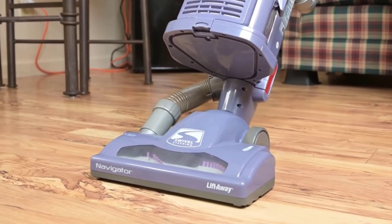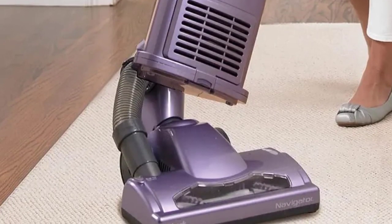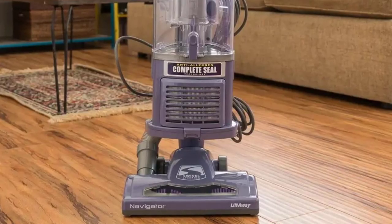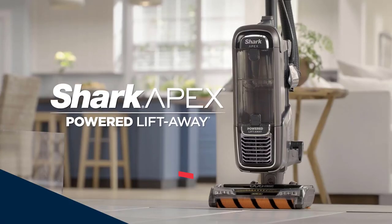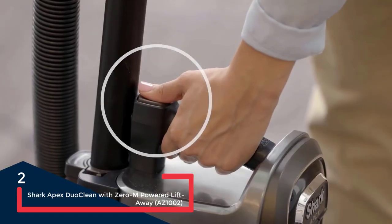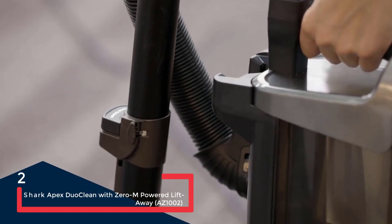Its main body lacks wheels, so you'll have to carry this vacuum around — but there's a well-placed handle for just this reason. The NV352 also has a HEPA filter and an anti-allergy seal for keeping excess dust at bay. If your home is a mix of hardwood floors and area rugs, the Shark Apex Duo Clean might be the answer to your multi-surface conundrum.